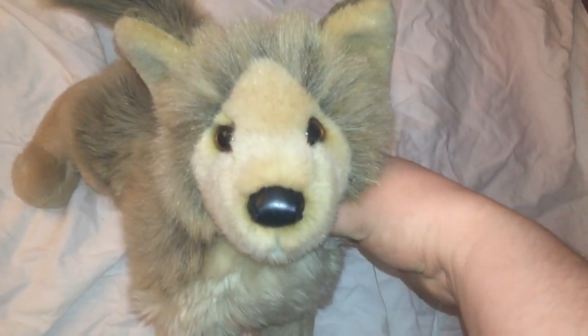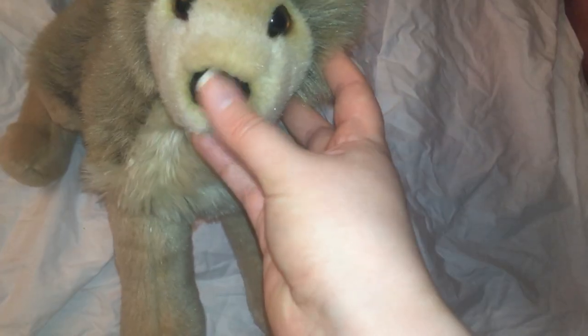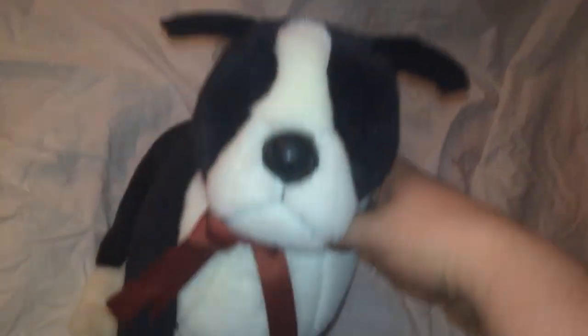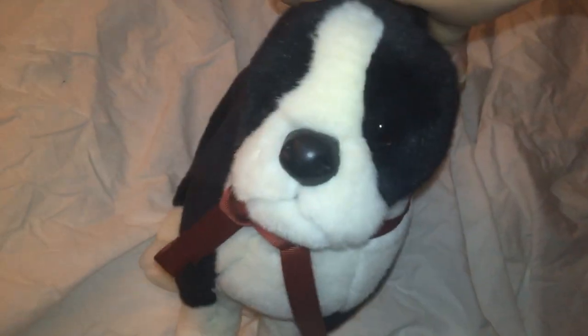This is Sadie the German Shepherd. This is Tyson the Wolf — one of the early versions with the leather nose. This is Spike the Boston Terrier — his ears need to be put back out.